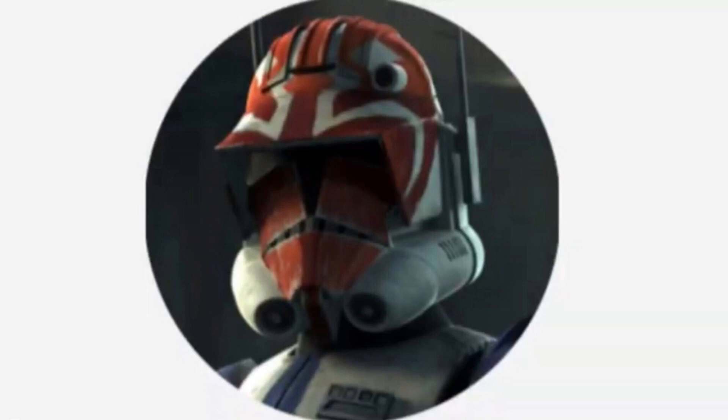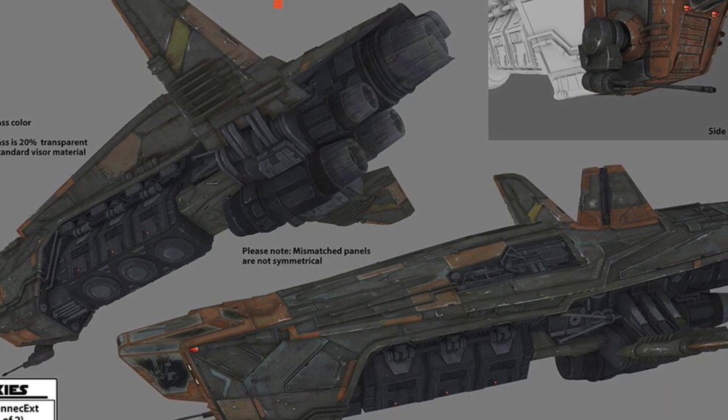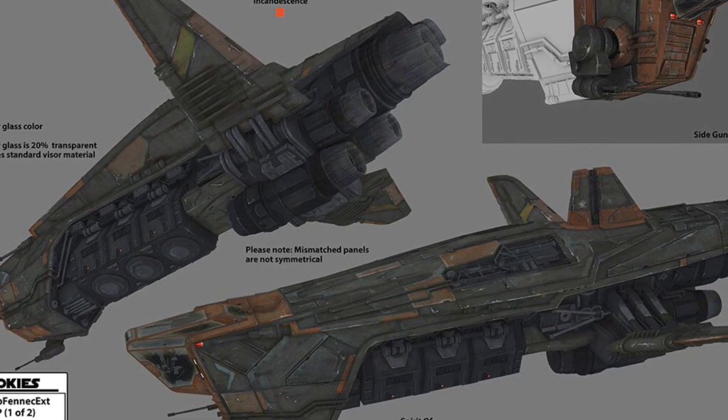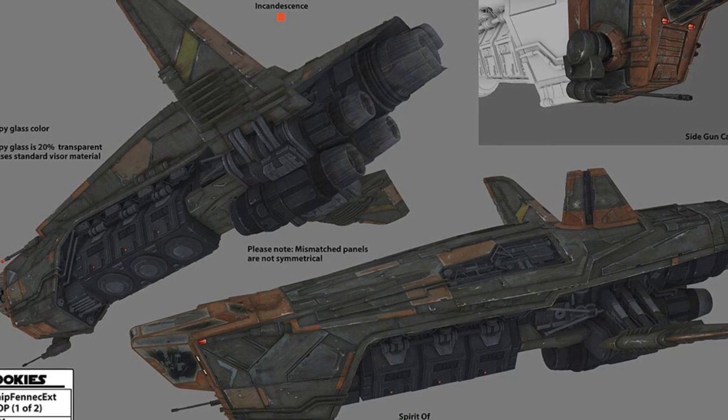Hello, this is Captain Vaughn and welcome to another video. Today's topic is Fennec Shand's ship, or more simply known as Fennec's ship. Fennec's ship was a starship owned by bounty hunter Fennec Shand in the years following Order 66 and the rise of the Empire, and the vessel was used in an effort to protect the clone Omega, as Fennec Shand was hired to do so.